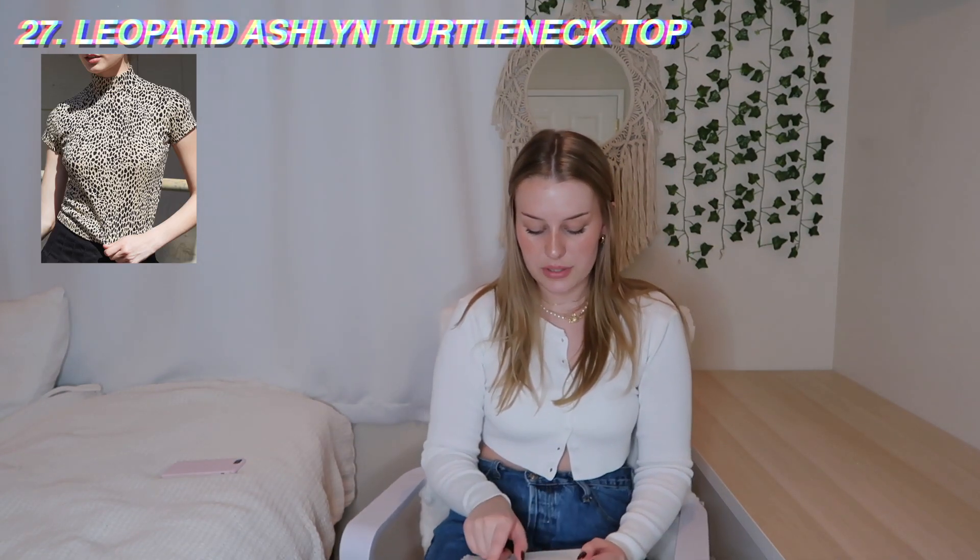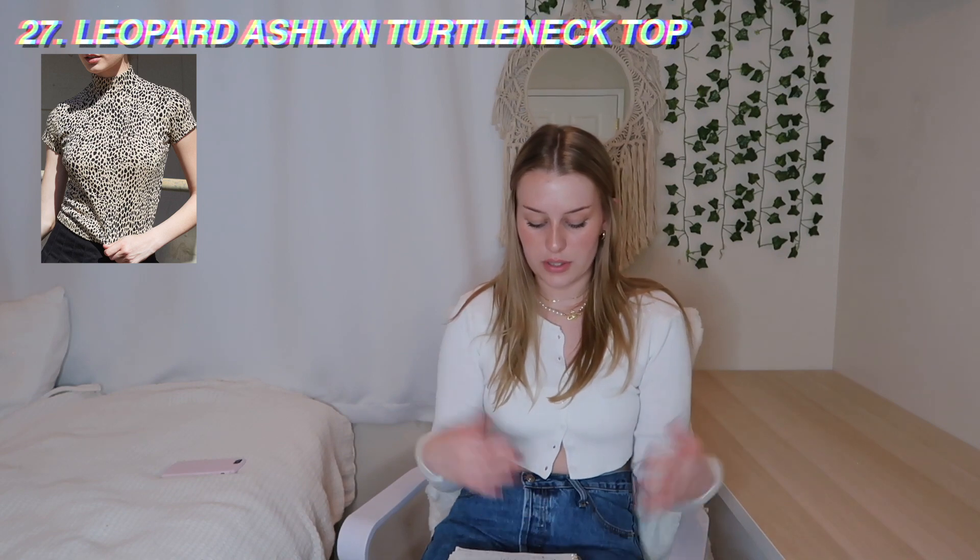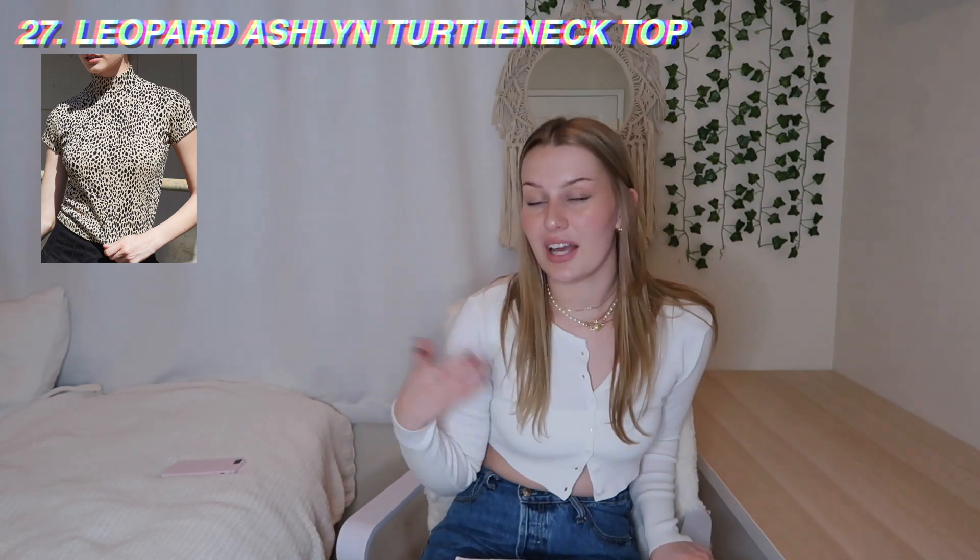On the PacSun site they have the leopard Ashlyn turtleneck top for $23 — it's a short sleeve little turtleneck. It's super cute for layering; the leopard print under something else with just the turtleneck showing looks really cute with a jacket or cardigan. The ruffle Zelly top is $22 — really nice material. I had the light blue floral one and really liked it. It buttons in the front with ruffles on the sleeve.